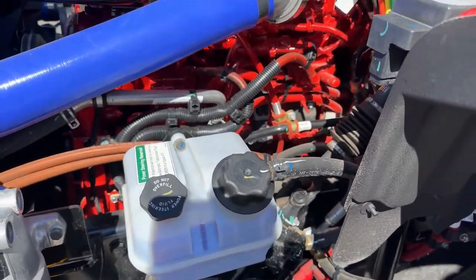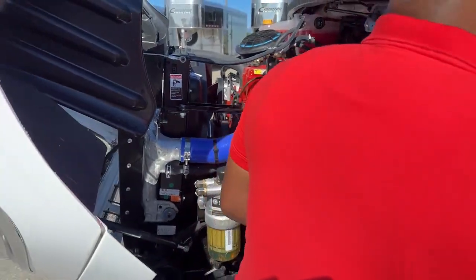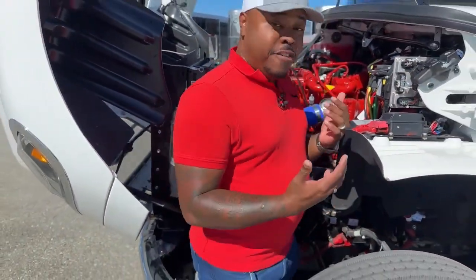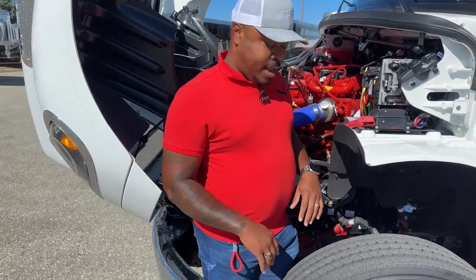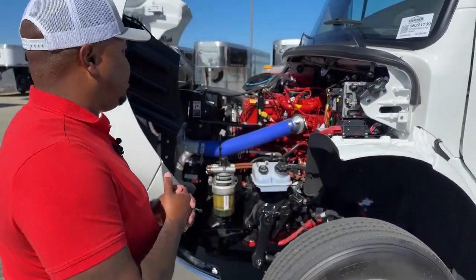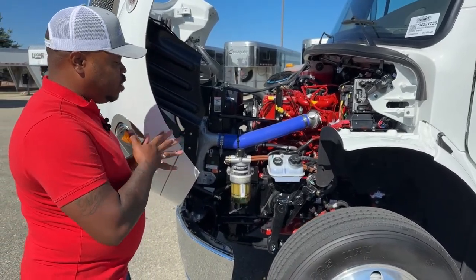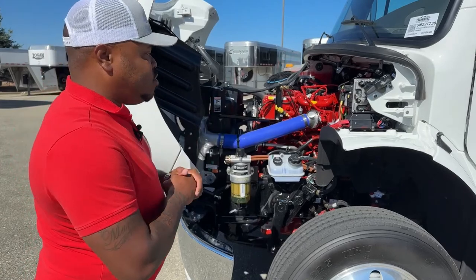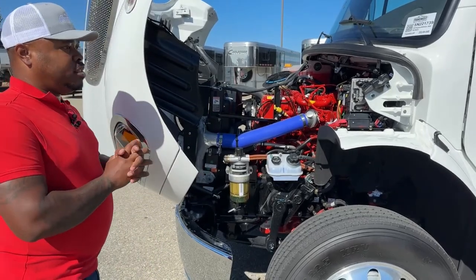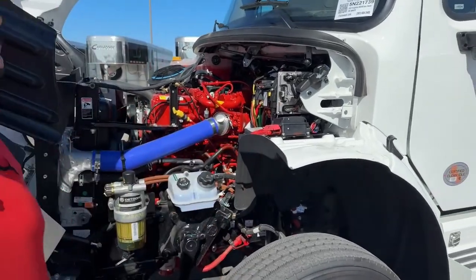One of the cool things too is getting into that engine. As a bigger guy, I could actually fit in here — very easy to work on stuff inside here. Apart from the engine, transmission, and all those fluids, you have access to a few of your fuse boxes, which will be located up here. All those are clearly labeled as well.